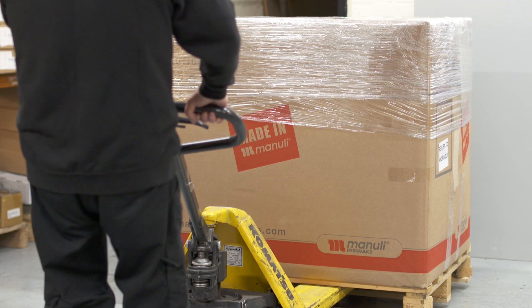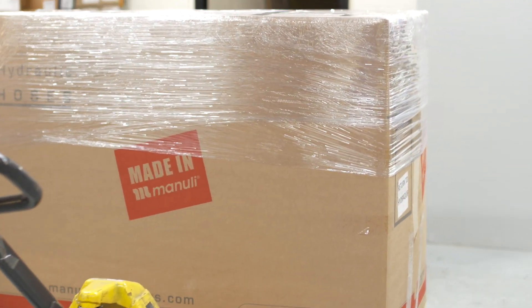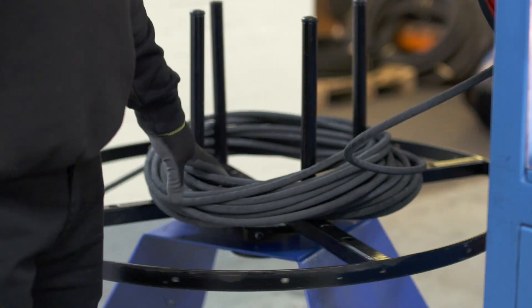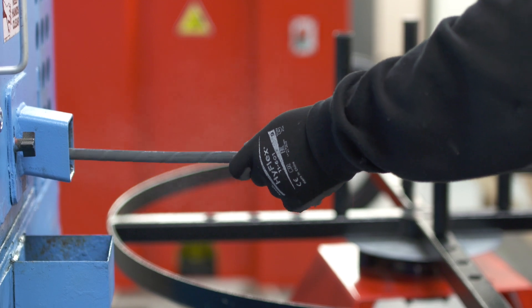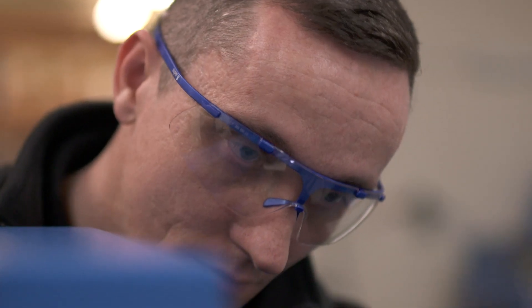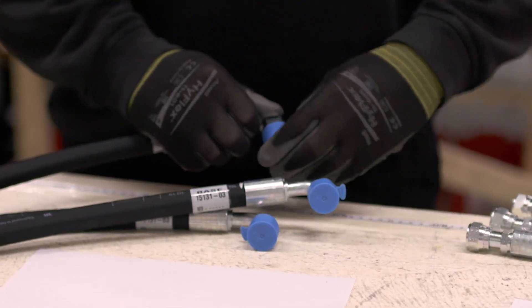What we do here complements the rest of the group operation. Our ability to produce hoses on behalf of an original equipment manufacturer is part of the process, but in addition to that we can provide a full life service for that customer.